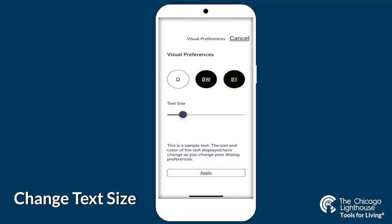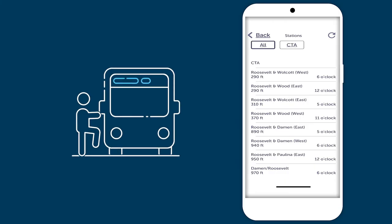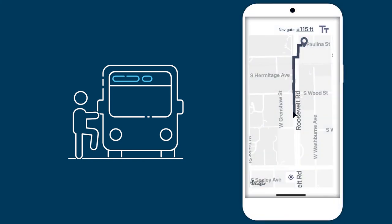In addition, you can adjust the text size and contrast colors within the app based on your preferences. The WeWalk also includes public transit information, telling you the nearby bus stops, arrival times, and more. All you have to do is enter the app and go into transport on the menu.